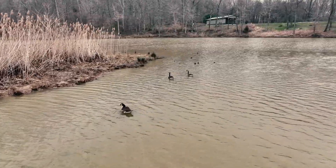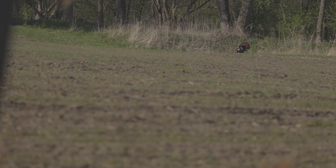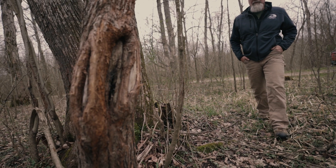It's got waterfowl on it. There are geese over my shoulder right now. There's wood ducks, there's mallards. There are lots of wild turkeys here — we've been hearing them gobbling all day today, and as a matter of fact, there's a flock in the field right behind us. There are white-tailed deer, of course, everywhere.